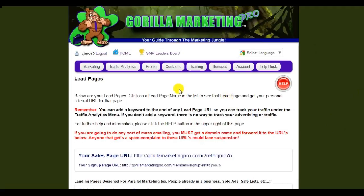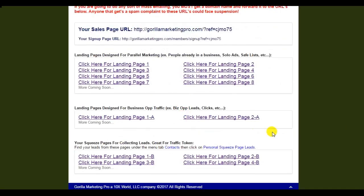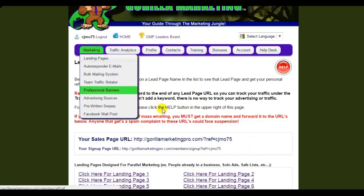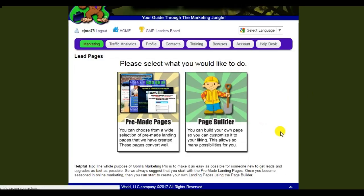If you only have the free membership, you won't have all of these tools — I am showing you the tools that come with the Platinum Plus, which is the top membership. So I get my free landing pages here. There are landing pages for every scenario, for every advertising scenario. And going back to landing pages, with the Platinum or Platinum Plus membership, you get your landing page builder software.